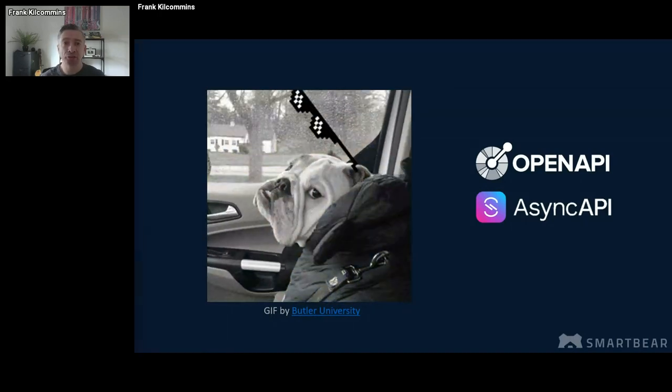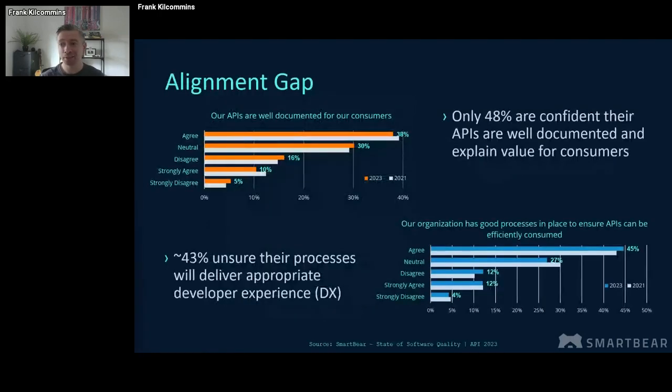What we're actually seeing in the industry and in our own research at SmartBird is that there's an alignment gap. These graphs are from our State of Software Quality for API report from last year. Even though the teams we surveyed had a good appreciation for what constituted good API documentation, only 48% were confident that their APIs were documented well enough to actually express the business value on offer. Even more surprisingly, 43% were unsure they had the processes in place to deliver the appropriate consumer developer experience.